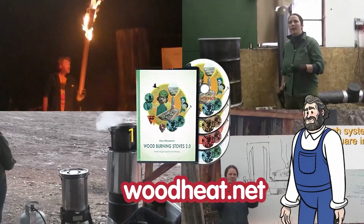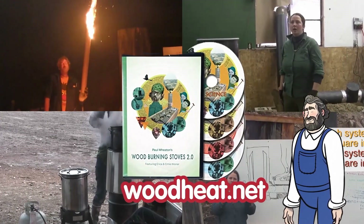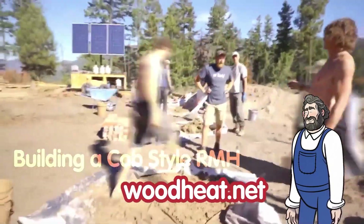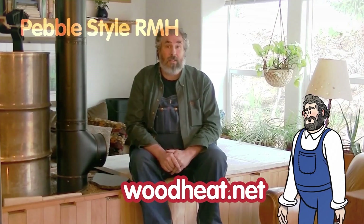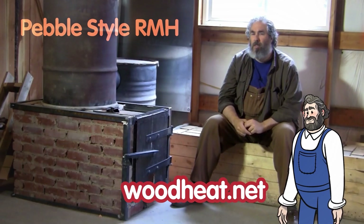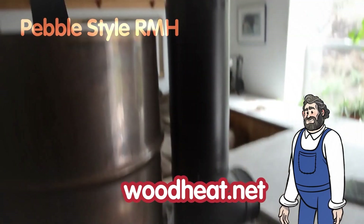These first four movies were a strong success and people wanted more. So we came out with building a Cobb style rocket mass heater, featuring two off-grid builds — one in a log structure and one in an uninsulated teepee. Next was building a pebble style rocket mass heater: three builds with a different style over the traditional Cobb style, including the best performing rocket mass heater we have experienced.